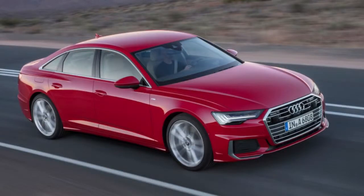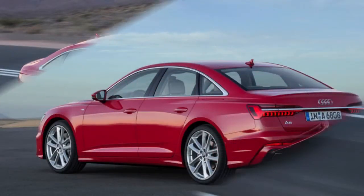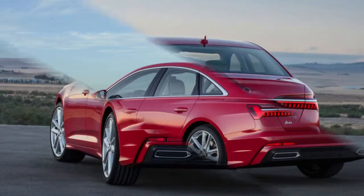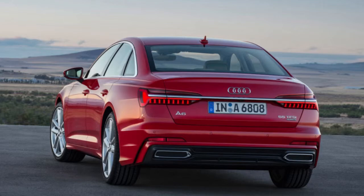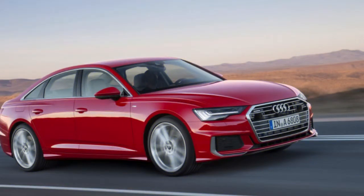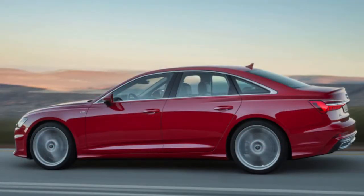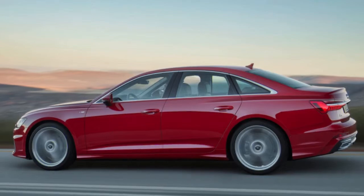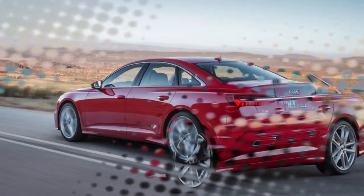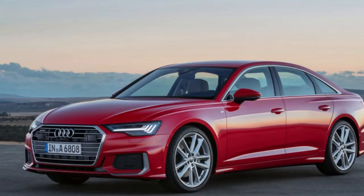Powertrain options for US A6 models have yet to be announced, but we'd expect the same 3.0-liter turbocharged V6 and 48-volt mild hybrid technology. In the A7, that engine produces 340 horsepower and 368 pound-feet of torque, and that appears likely to carry over for the A6, along with a 7-speed automatic and Quattro all-wheel drive. Dynamic all-wheel steering is also likely to be offered. We'll need to wait for official US specs and pricing, but in the meantime, check out the image gallery above.